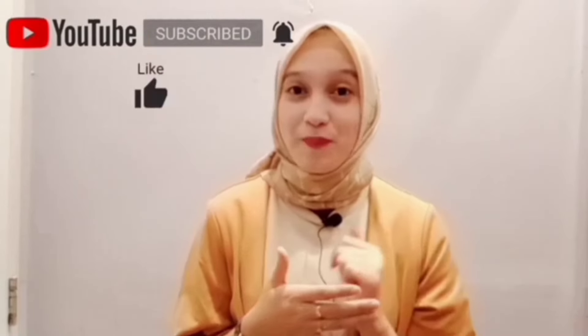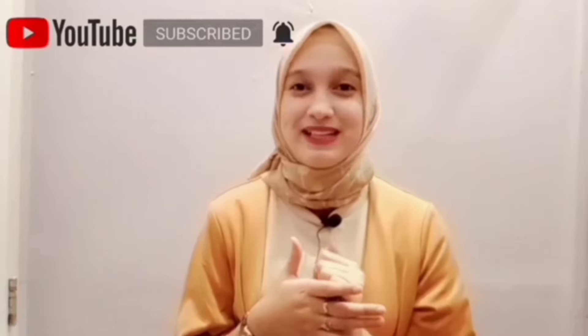Terima kasih telah menonton video ini dan jangan lupa supportnya ya dengan cara subscribe, like, comment, and share. Terima kasih!